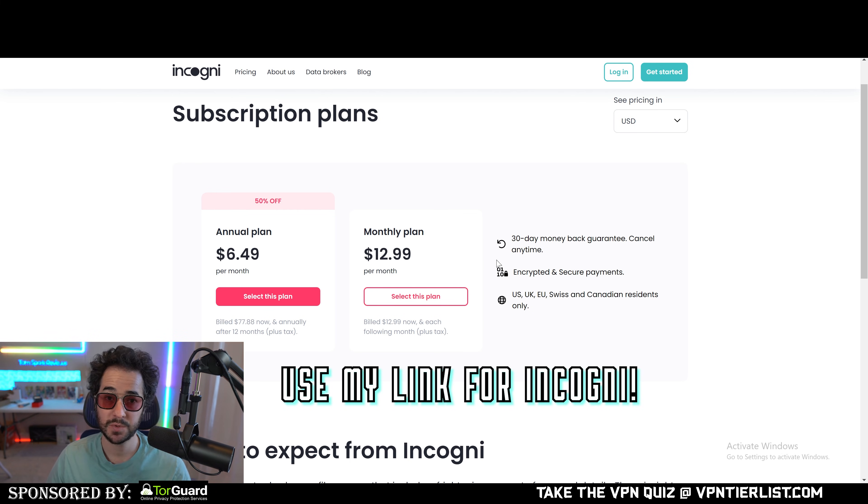If you're looking for the cheapest option that does what you need, I'd go with Incogni. Check out my Incogni link in the description below — it helps support the channel. This video is not sponsored by Incogni, so thanks for watching and I'll see you again very soon.